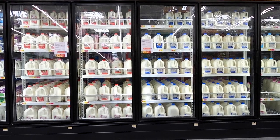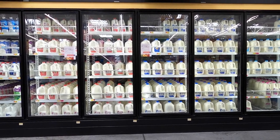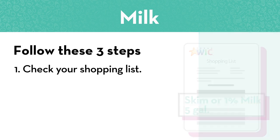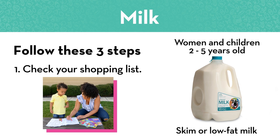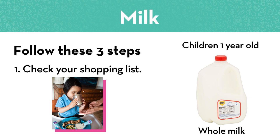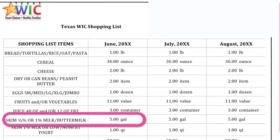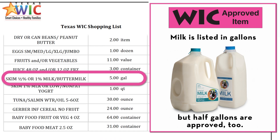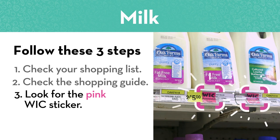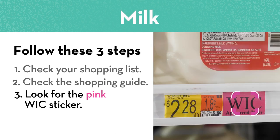Shopping for WIC milk can be a little confusing, so follow these three steps. Step one: check your WIC shopping list to see what kind of milk you can buy and how much. Women and children two to five years old get skim or low-fat milk. One-year-old children get whole milk. Milk is listed by the gallon, but you can get half gallons too. Step two: check the shopping guide and see that milk is a pink sticker item. Step three: look for the pink WIC approved item sticker on the shelf.